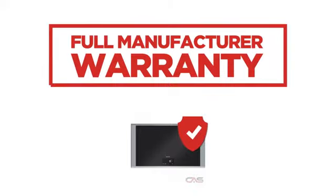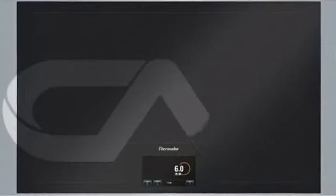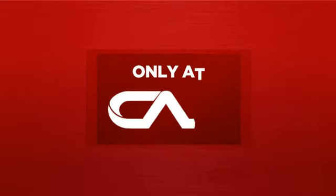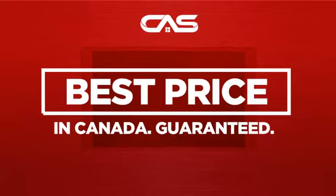Backed with a full manufacturer warranty, all make it a great cooktop on a budget. And only at Canadian Appliance Source, you get this cooktop at the best price in Canada.